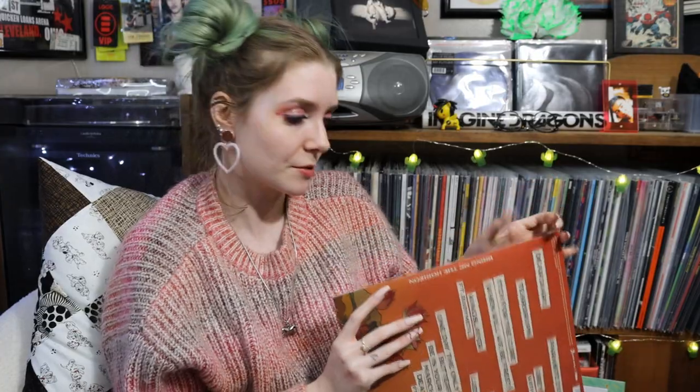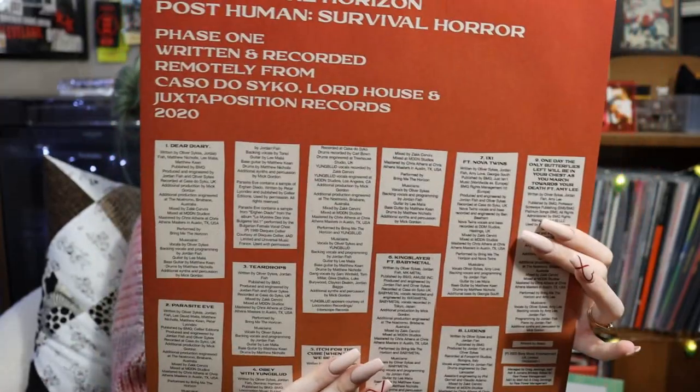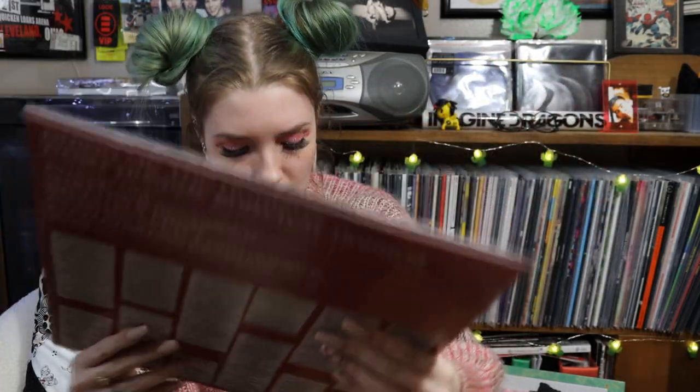Here we have Post Human Survival Horror by Bring Me the Horizon. I got the big bundle — the CD, three cassettes, the record, and an autographed card. My favorite songs are "Parasite Eve," "One by One," "Obey," and "Teardrops." Lots of really good features. I love the artwork and I'm happy to add it to the collection. This was from their merch site and it all came from the UK just fine. It is pressed on standard black.